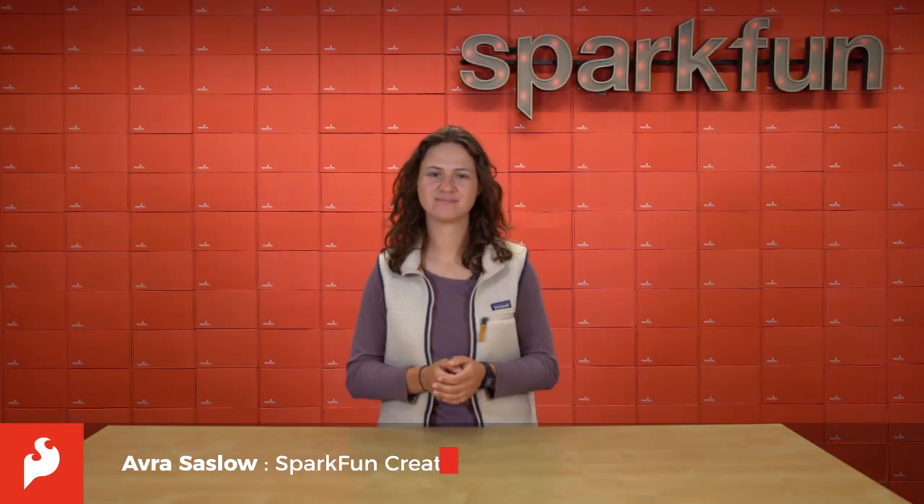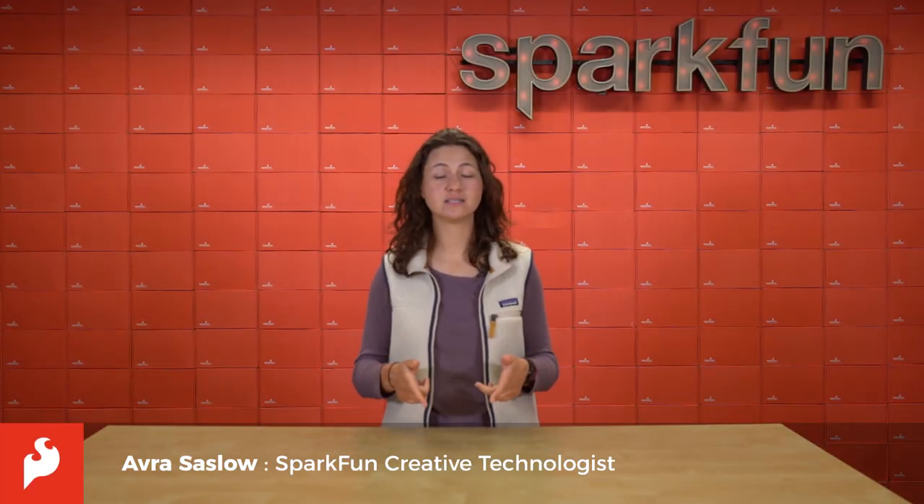Hey there guys, it's Aubrey here. One floor below me is our warehouse in which we produce SparkFun original boards from start to finish, from PCB to fully developed module.